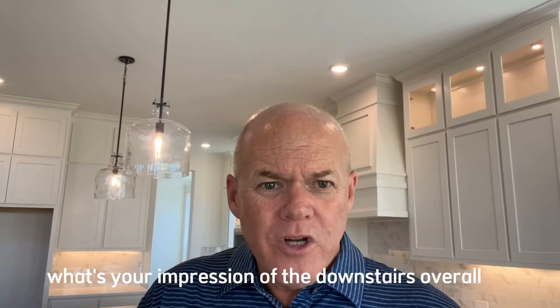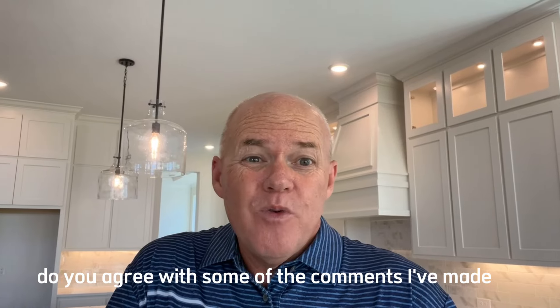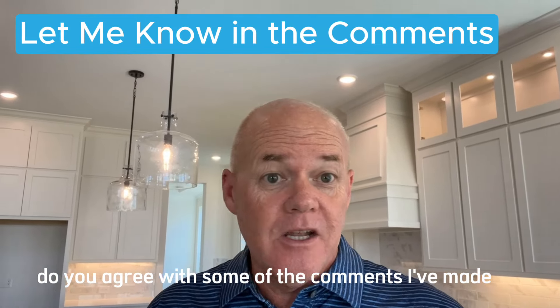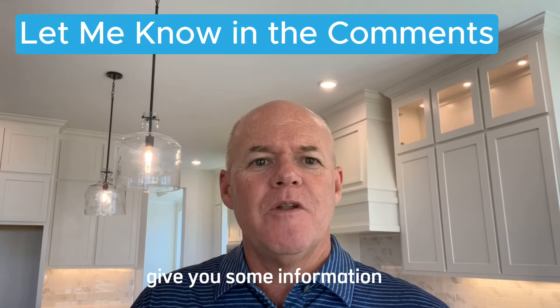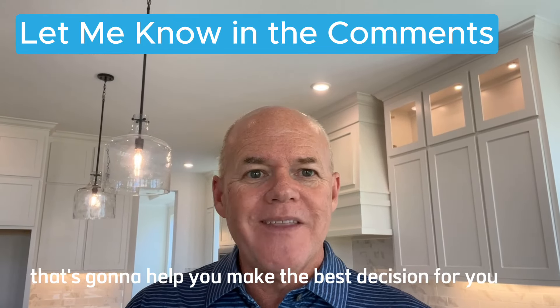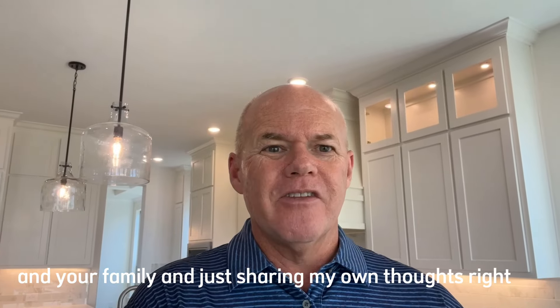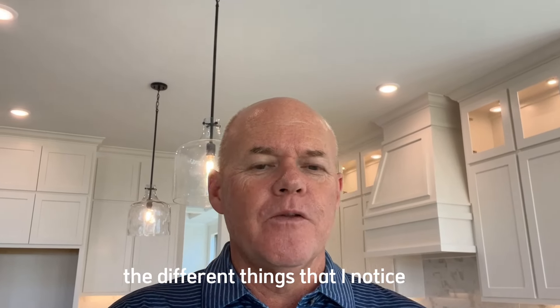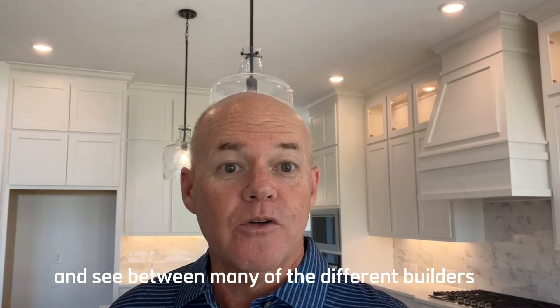Now that we've seen the downstairs — what's your impression overall? Do you agree with some of the comments I've made? Am I being too critical? My goal here is just to give you information to help you make the best decision for you and your family, sharing my own thoughts rather than just saying everything is great. I want to point out the different things I notice between the many builders I get to tour.